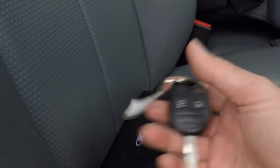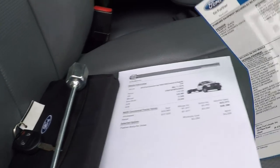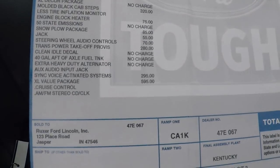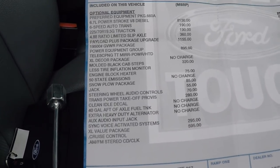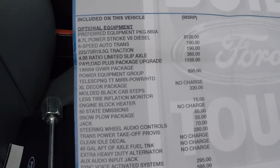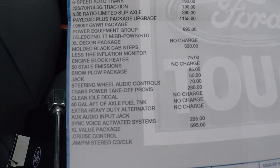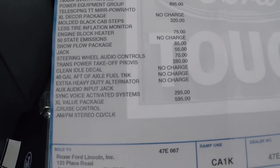I've got the extra key, owner's manual, and simulator tool. Here's the original factory owner MSRP — $50,545, and that's without the bed. The bed's about eight grand, so about a $60,000 truck new. It's got the 4.88 rear axle ratio, limited slip. 19.5 is the gross vehicle weight rating. It's got the PTO — ready for PTO.